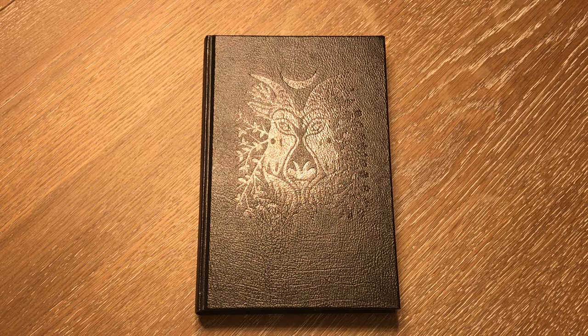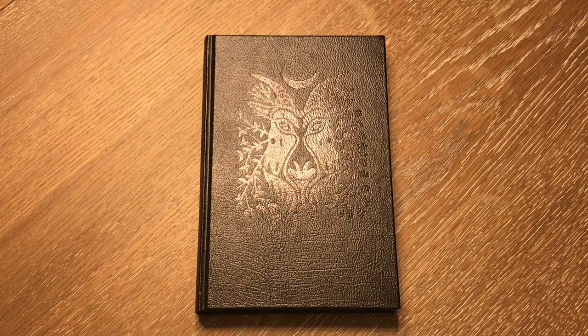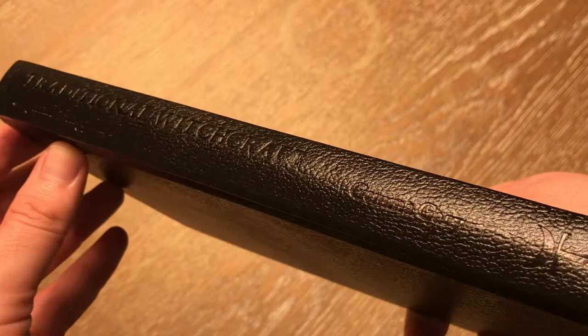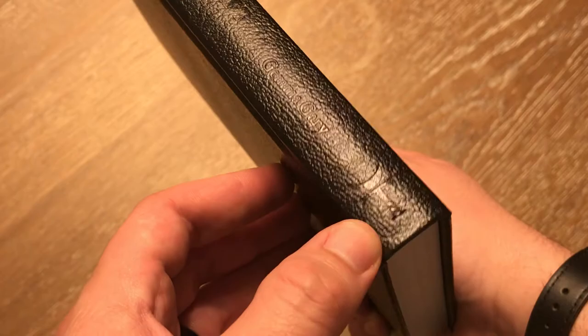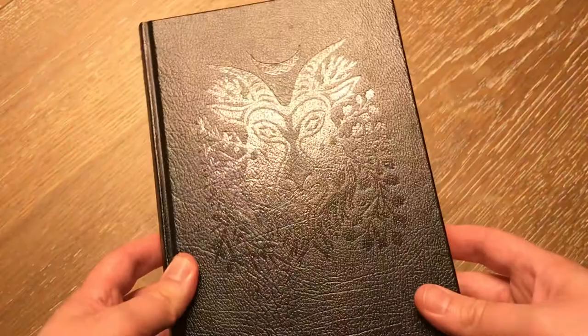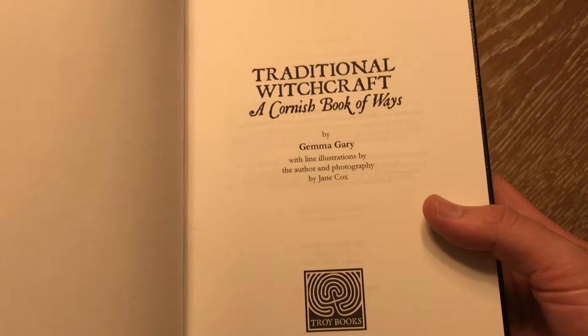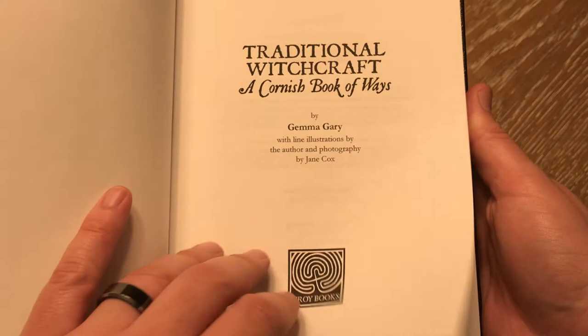One of my first orders from Troy Books ended up being one of my favorites. Traditional Witchcraft is the book we're going to be looking at this morning, and honestly it is still one of my favorites. This happens to be the Black Edition of Traditional Witchcraft by Jim and Gary. You can see the Troy Books logo at the bottom there. The Black Edition wasn't much more than the regular at the time I bought it, so I went ahead and got this one. This is one of the only two Black Editions that I have in my collection, but it is very much a wonderful read.